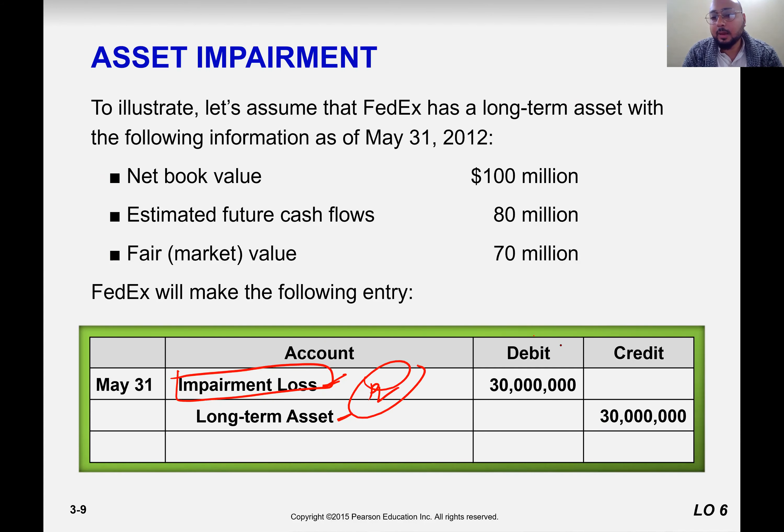The asset decreases, so we credit. Impairment loss to patents, impairment loss to goodwill, impairment loss to trademarks, impairment loss to coal mine, impairment loss to iron ore mine, aluminum mine, oil field — for example, if you just discovered an oil well, it's like the oil reserve.